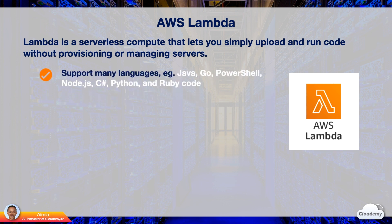Lambda supports many languages, including Java, Go, PowerShell, Node.js, C-sharp, Python, and Ruby. You can upload code and run applications without provisioning any servers. Lambda has built-in fault tolerance. Lambda maintains compute capacity across multiple availability zones in each region.